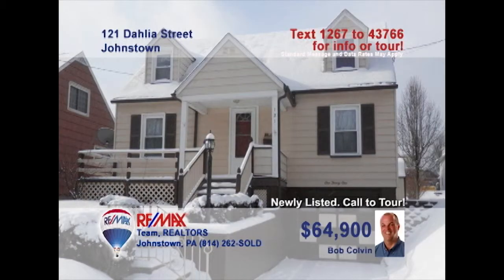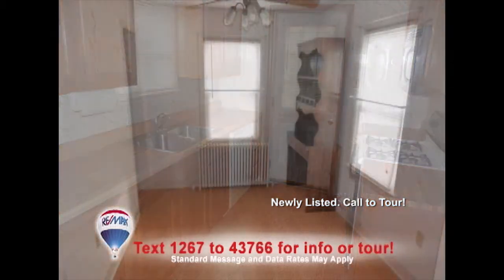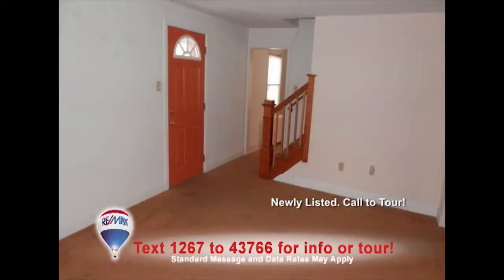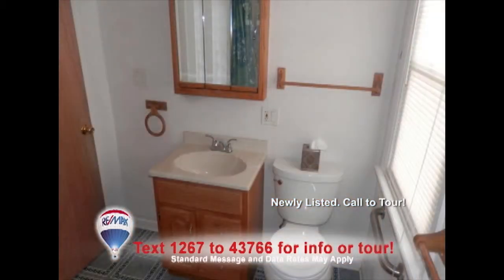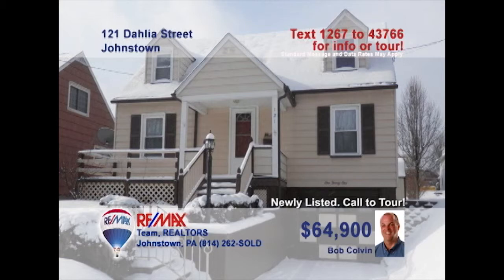Bob Colvin, listing agent for the Bob Colvin team, presents this three-bedroom family home in Southmont. Meal prep is a breeze in this kitchen with oak cabinets and long laminate counters. And you're simply steps away from a formal dining room with beautiful laminate floors. There's more than enough space to relax with friends in the living room. You'll find comfy bedrooms for everyone, as well as an updated bathroom with new vanity and walk-in shower. Contact a buyer agent right away to schedule a tour.